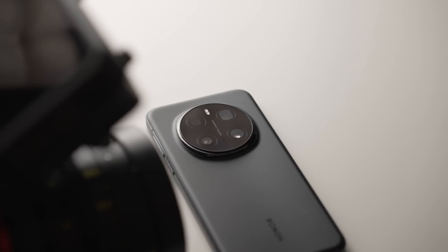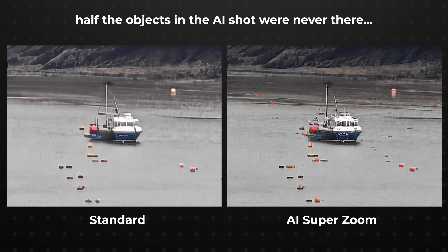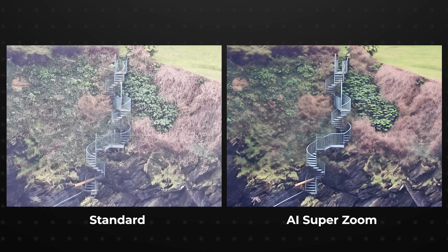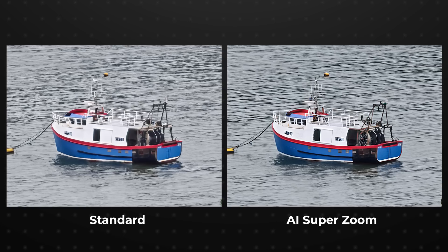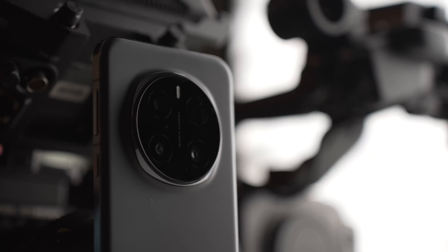Well guys, it was always going to happen at some point. AI cameras are here and they are actually unhinged. Like, surely at some point we cannot consider these actual photos, right? Don't call me Shirley, by the way. There's a lot to dig into here so let's waste no time.